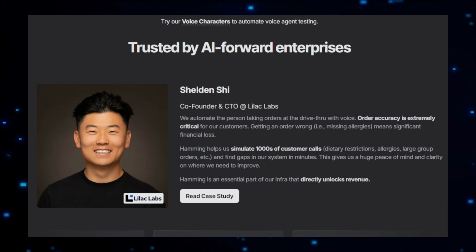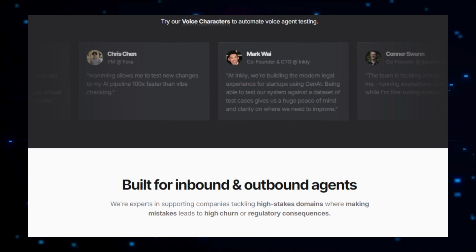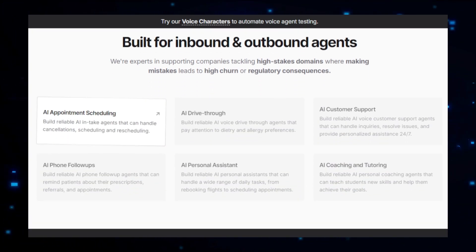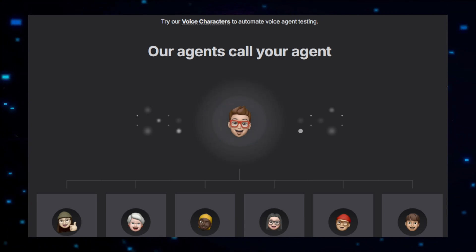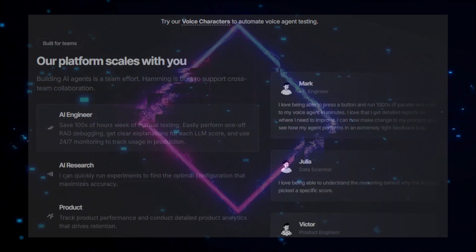One of the key features of Hamming AI is its ability to detect errors and inconsistencies in the agent's responses. The platform identifies issues such as incorrect answers, misunderstandings, or unexpected behaviors, providing detailed reports that highlight areas needing improvement. This level of scrutiny ensures that any potential problems are addressed before the agent is deployed to users. Moreover, Hamming AI is not just a one-time tool — it can be used continuously throughout the development and deployment stages to monitor the agent's performance, helping maintain high quality and reliability.